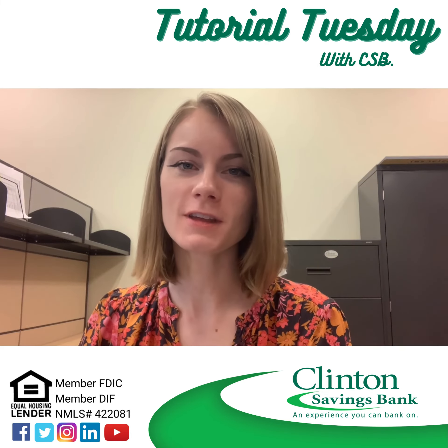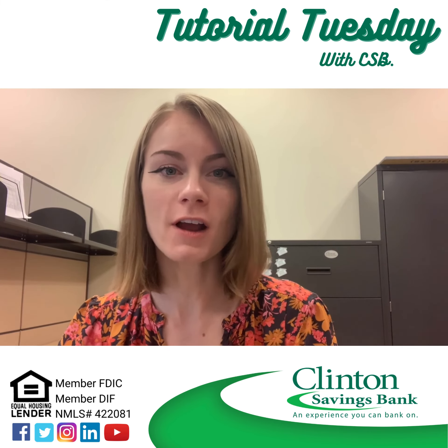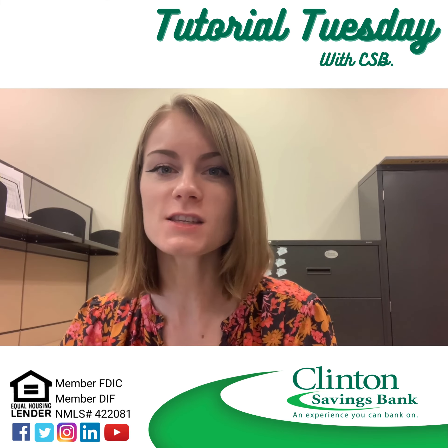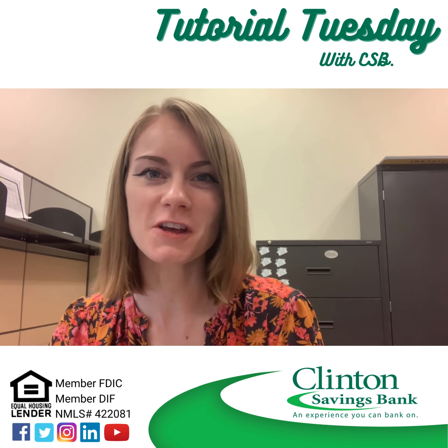I hope you found this information on HELOCs to be useful. If you have any high interest rate debt or other needs, be sure to look into CSB's HELOC and see how we can help you. Thank you for watching and I'll see you all next week for another tutorial.